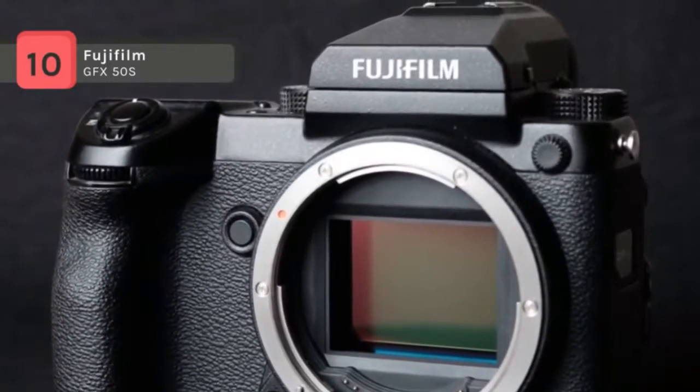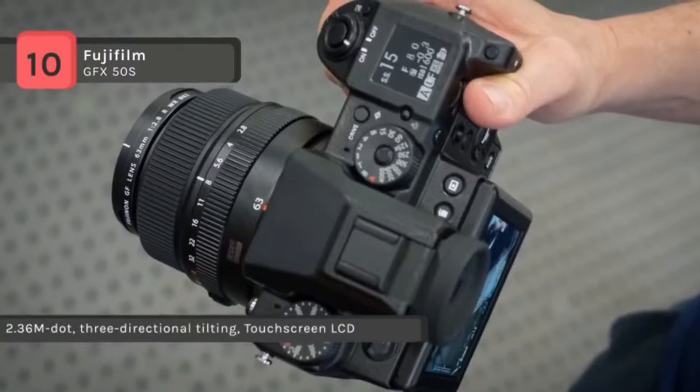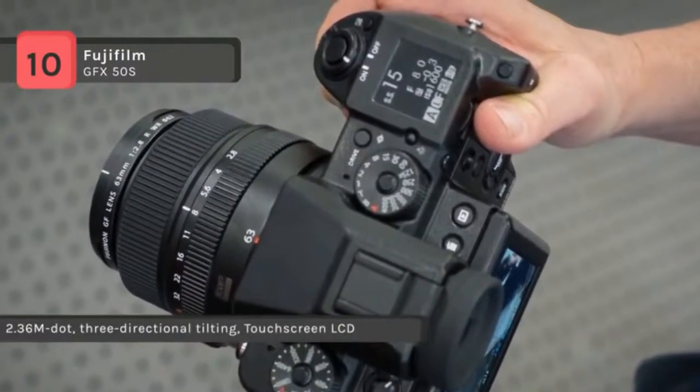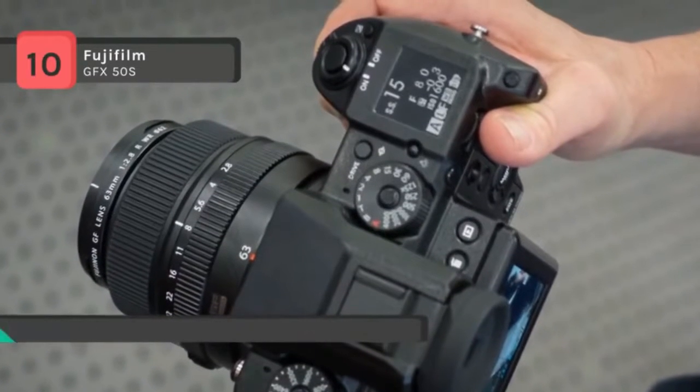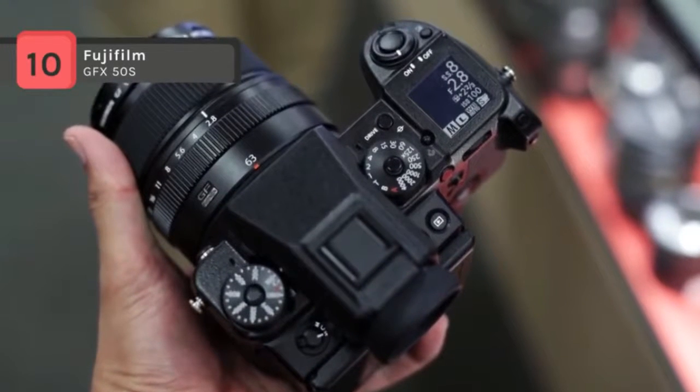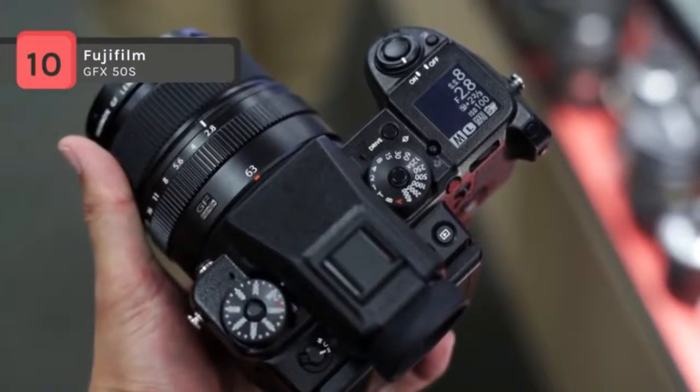It also features an extended sensitivity range of ISO 50 to 102,400 for operating in challenging lighting conditions. The sensor and processor combination also provides the capacity to work in a variety of aspect ratios familiar to traditional large and medium format film cameras, as well as the capability to shoot at up to 3 frames per second or record full-HD 1080p 30 video.